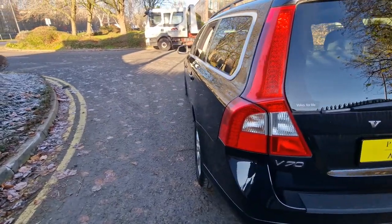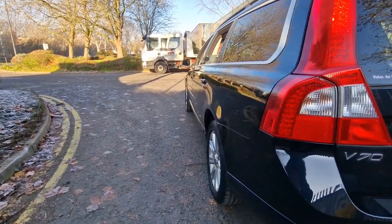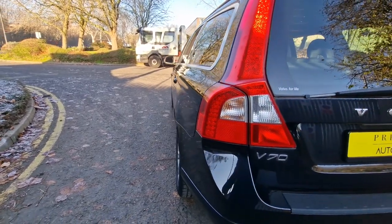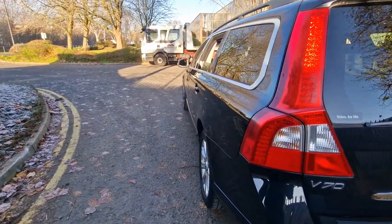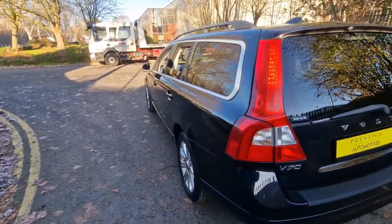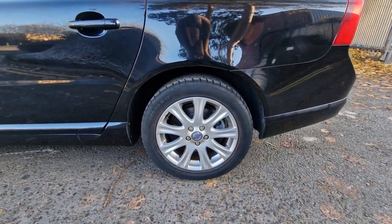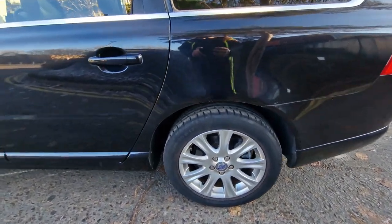Now bringing you along this side of the car — again, nothing major to be concerned about, just some age-related scuffs and a few minor scratches, but that's expected from a used car. The 17 inch alloy wheels look great and all four tyres are in very, very good condition so they won't be changing anytime soon.